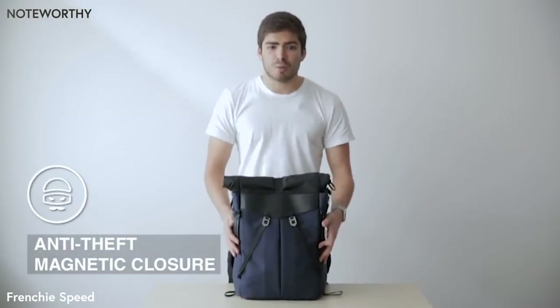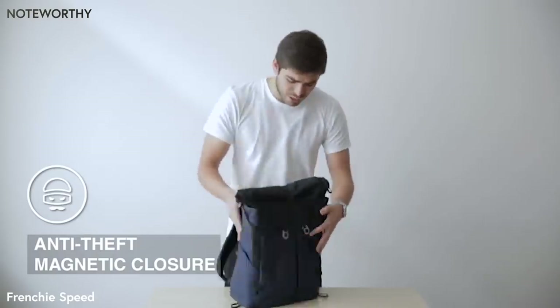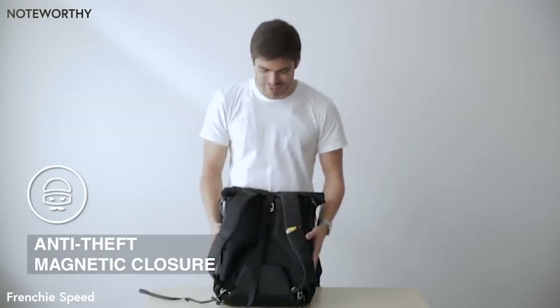You also have four pockets for your metal card or any other fast access card you might need. Traditional theft-proof bags compromise on fast access. Our patent-pending design allowed us to make it theft-proof without compromising the fast access.